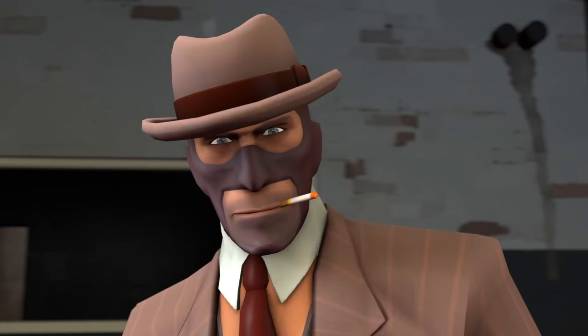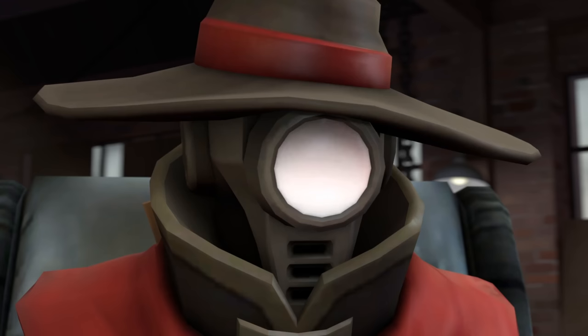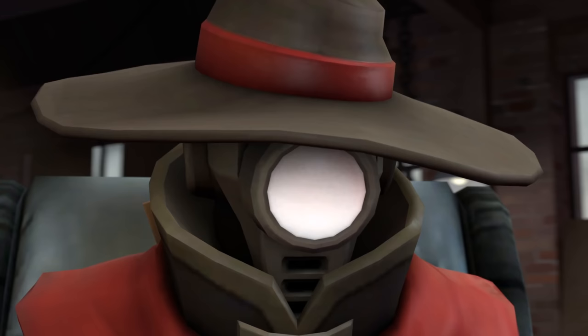Let's see Spy's item. Look at that subtle odd level. The tasteful thickness of that great normal quality. Oh my god. It's even been signed by Robin Walker.